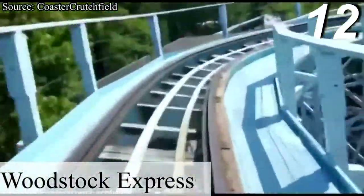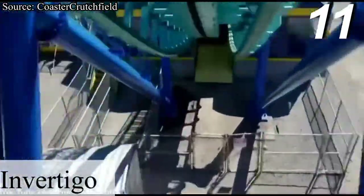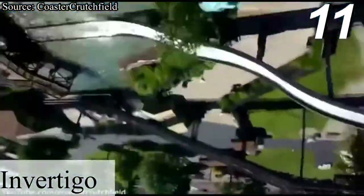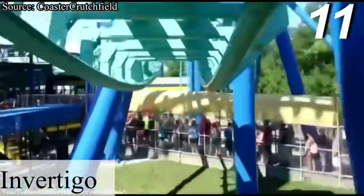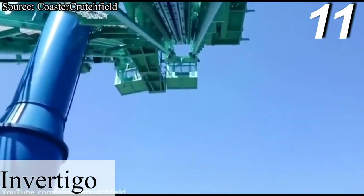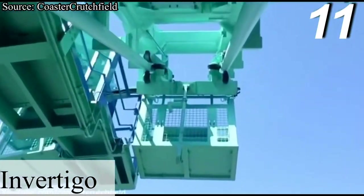Woodstock Express is not too tall, not too fast — perfect for the young ones. At number 11 is Invertigo, the park's Vekoma Boomerang. There isn't anything blatantly bad about Invertigo, but there are a few things I dislike about it. Going backwards through the cobra roll can provide some headbanging depending on where you sit, and going backwards through the vertical loop is just flat out uncomfortable. It also doesn't fit into the park's lineup whatsoever, and its space could definitely be used for something else.